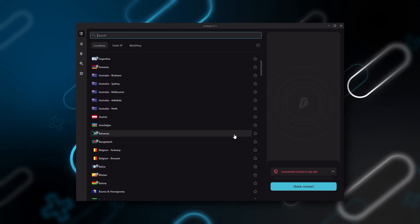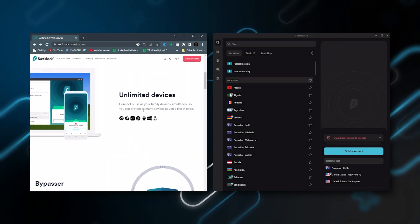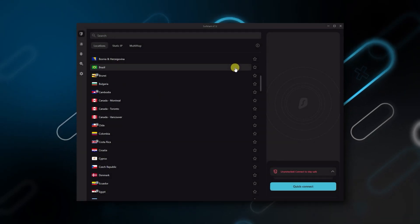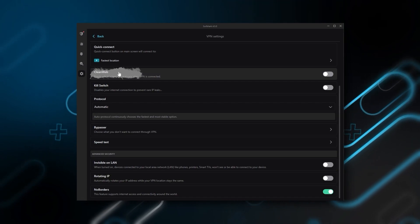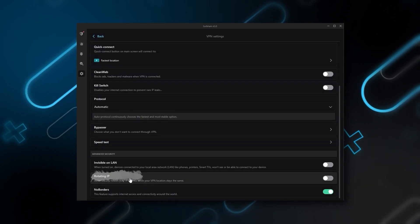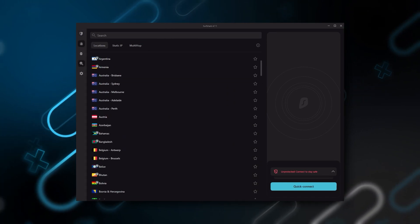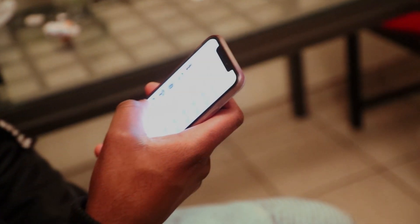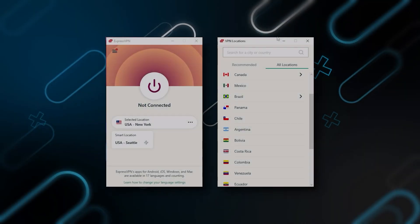Finally, Surfshark is our pick for the best budget VPN. While it has all the essentials like ExpressVPN and NordVPN, it's not quite as fast as those two. However, with Surfshark you're allowed to secure an unlimited number of devices with just one account, so it's a great option if you don't want any simultaneous connection limits. You also get over 3,200 servers in 100 countries, plus bonus features such as an ad blocker, two types of specialty servers, a no-borders mode, and a rotating IP — which can be very useful if you're trying to use a VPN in a restrictive country.